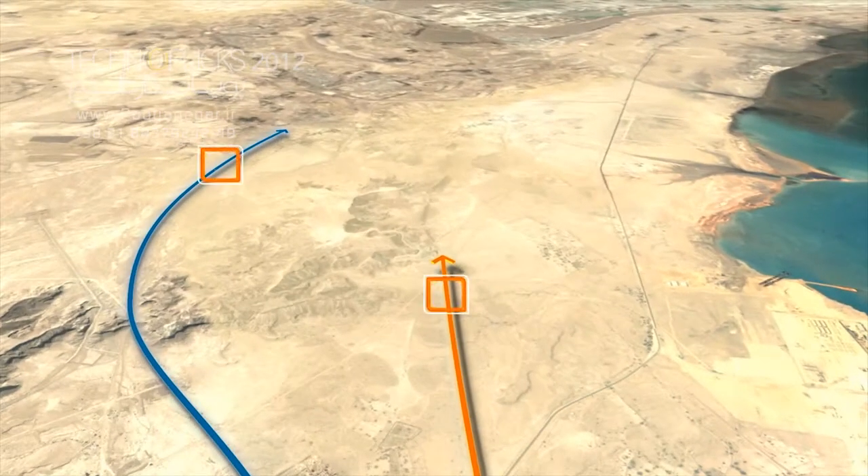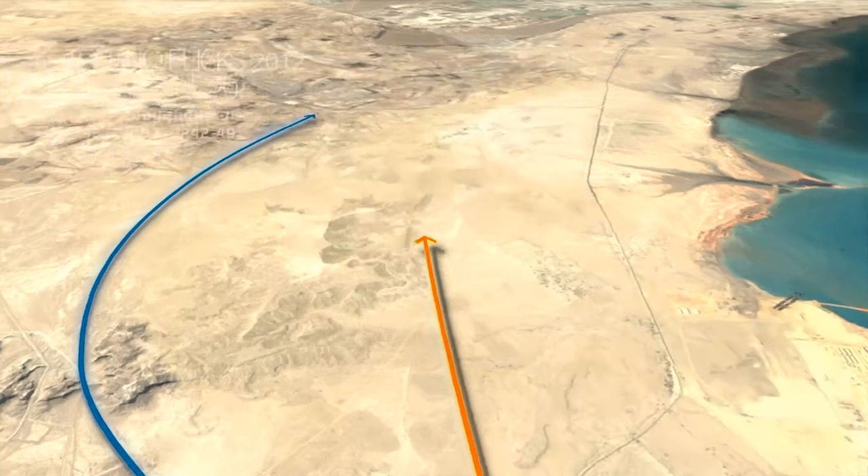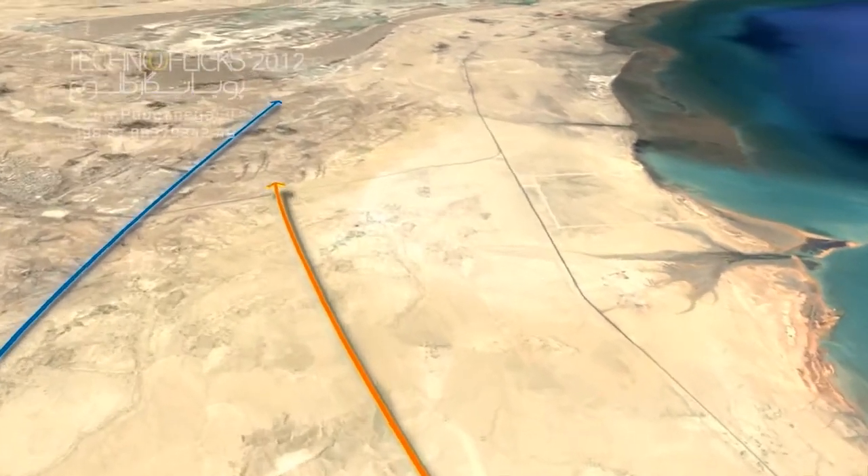Two other projects of this plan include a railway with a length of 86 km and construction of an expressway with a length of 92 km.